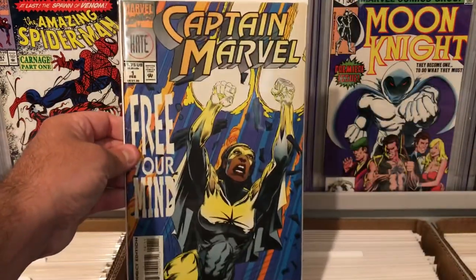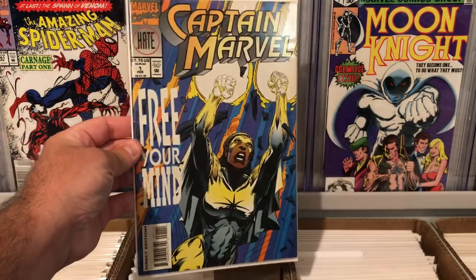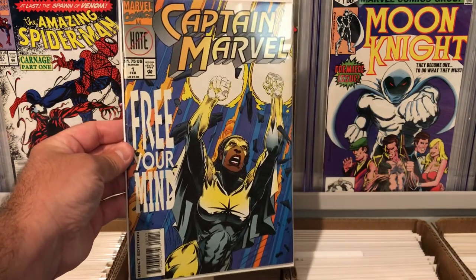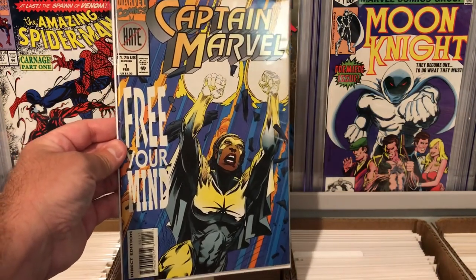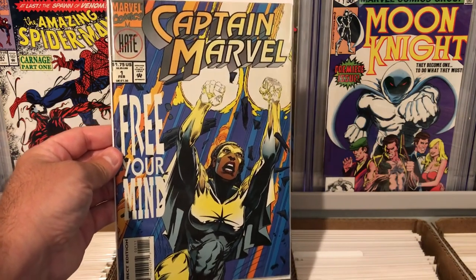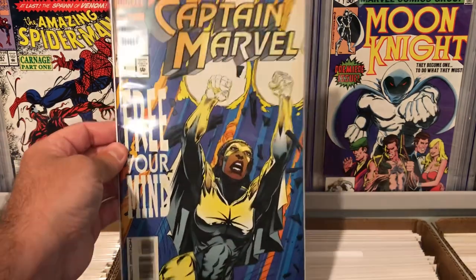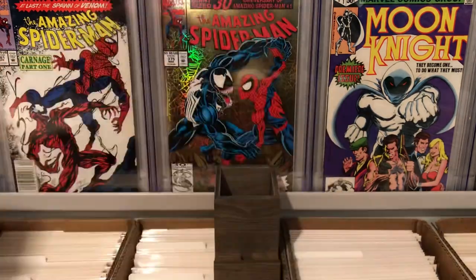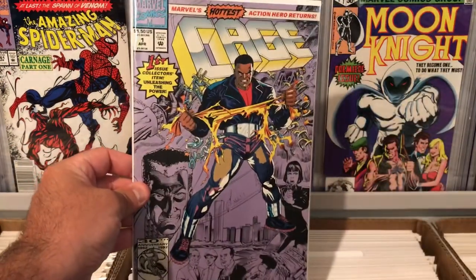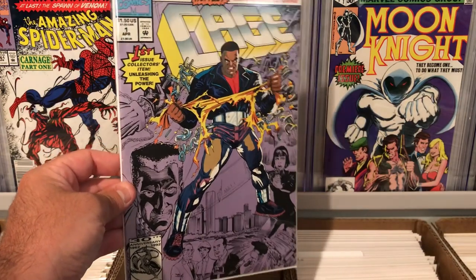Also got this book here — Captain Marvel number one. I don't know much about this book; I've actually never seen this one before. If anybody knows about this, let me know down in the comments. I can't find any information about it online either — it's not on Key Collector and when I Google this book I can't even find it. Pretty cool to get a Captain Marvel number one. Also got Cage number one — I find this book everywhere in dollar bins. It's just a cool book.